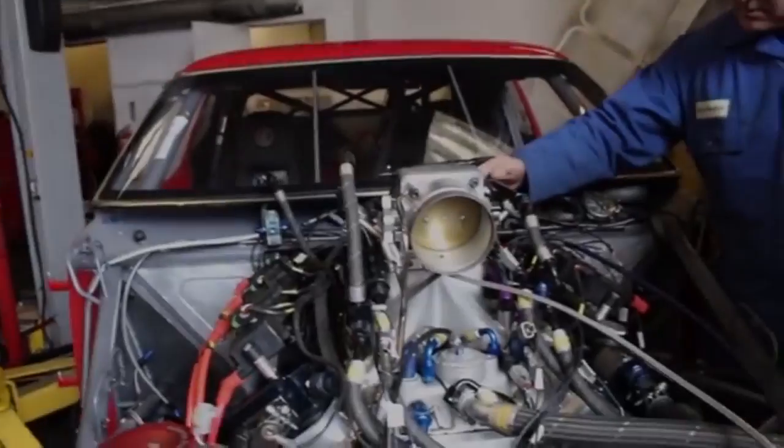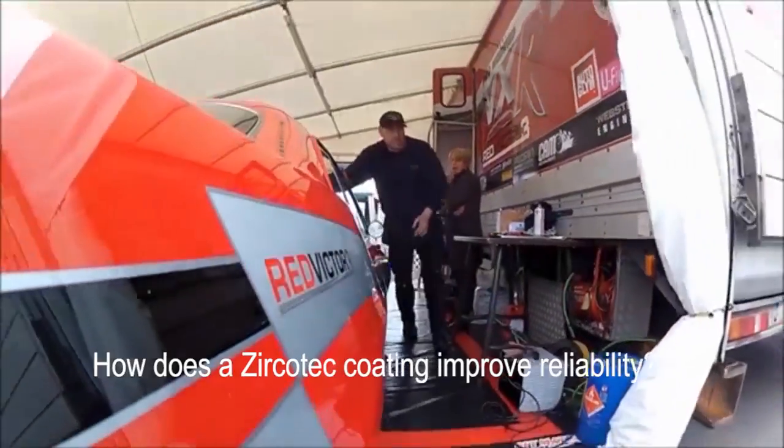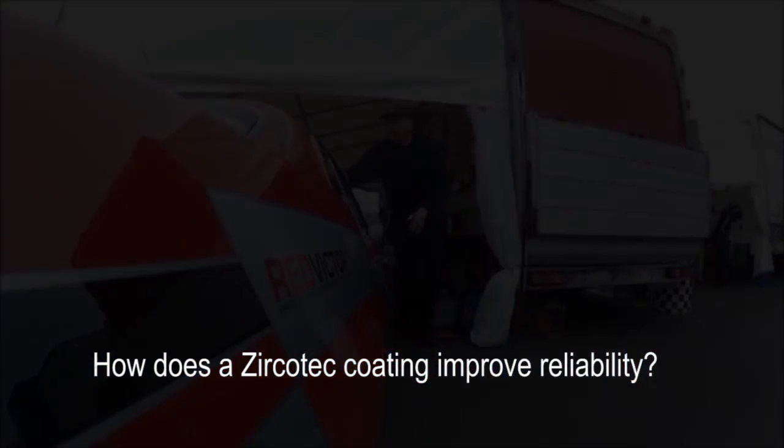Anything that gets hot, Zerkizec is used. It takes a lot of the heat away — when heat is really damaging to components, it protects all the electronic components you have on the RVs.